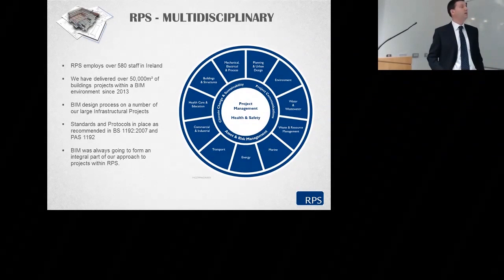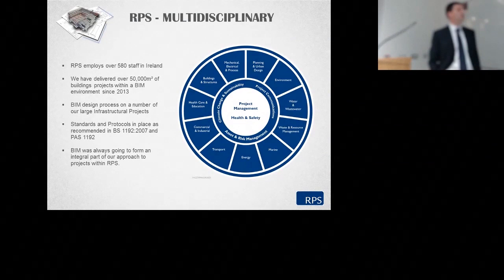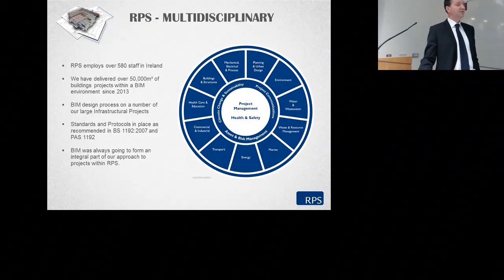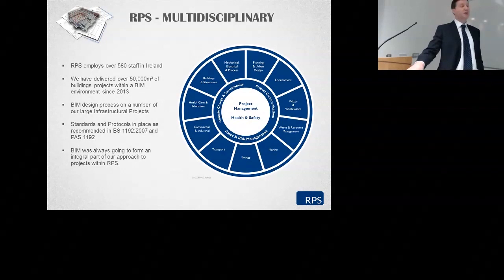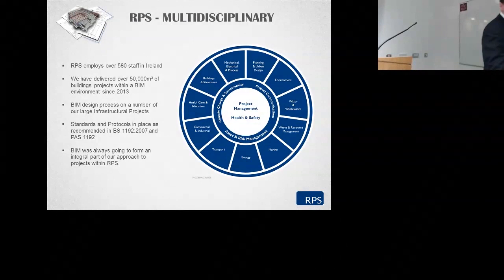We have standards and protocols in place as recommended by BS 1192 and PAS 1192 parts 1 to 5. For those of you following this BIM journey, you'll see that the most recent standard has only come out in draft format in terms of security. So it's a work in progress, and that's probably one of the difficulties that companies like ourselves have to deal with on a daily basis — making the change from the traditional to this new collaborative BIM environment.